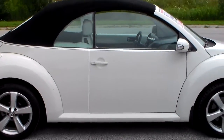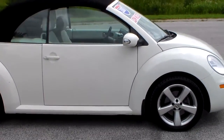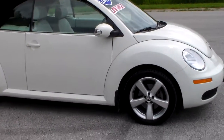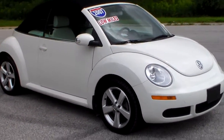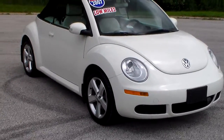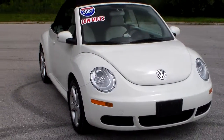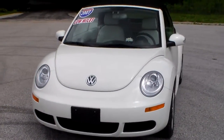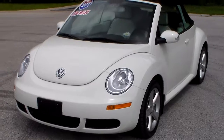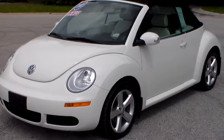This Beetle is powered by a 2.5-liter five-cylinder engine with a six-speed automatic transmission. This particular model is white with white leather interior.